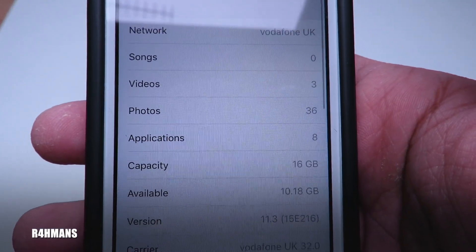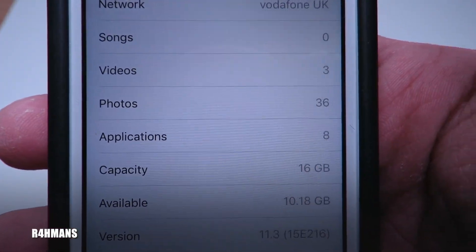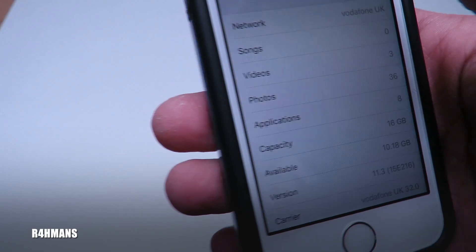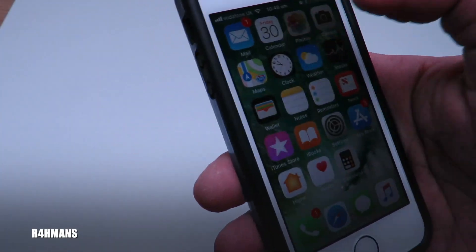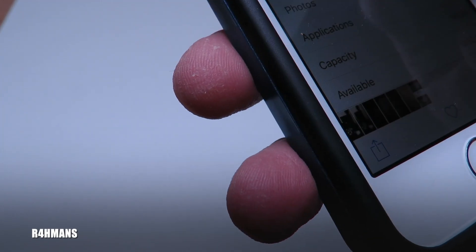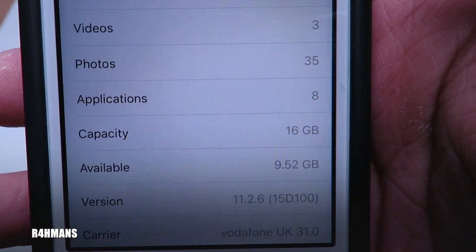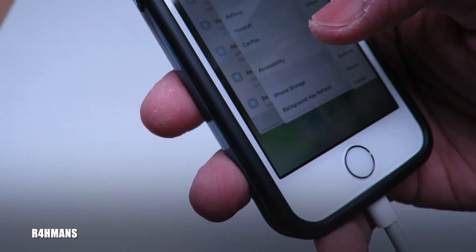Going into Settings > General, we can see we're on version 11.3 and we've got 10.18 GB free. Before the update on iOS 11.2.6 I had about 9.52 GB free, so we've actually gained some storage back with this update.